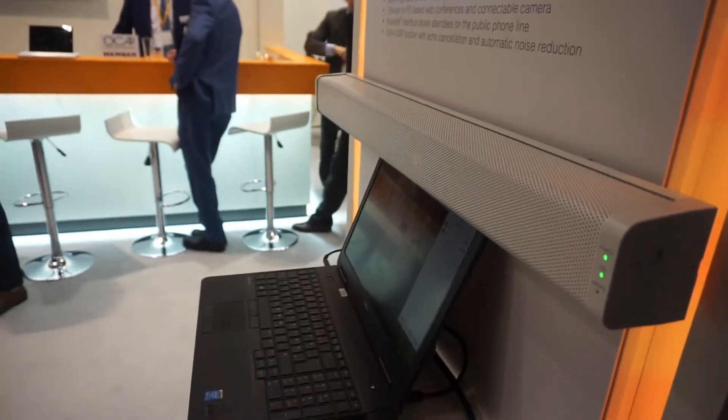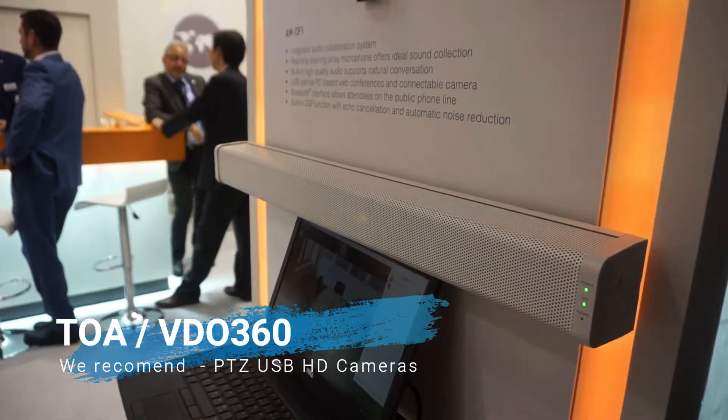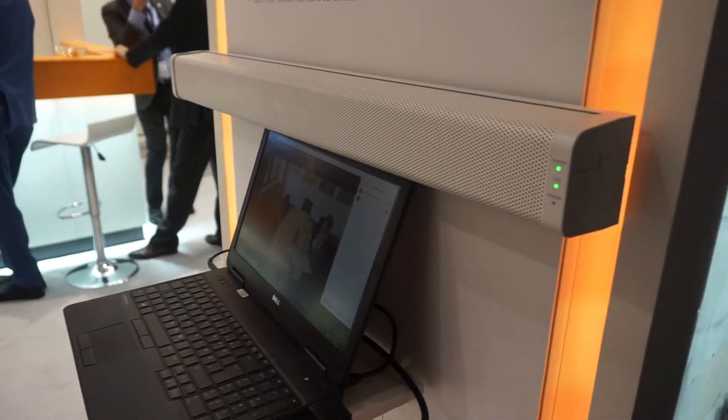Another thing to add is that any web-based camera can be used with this product, which allows for easy installation and simple use.